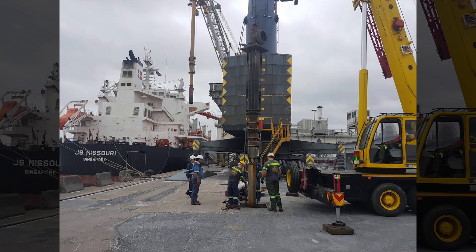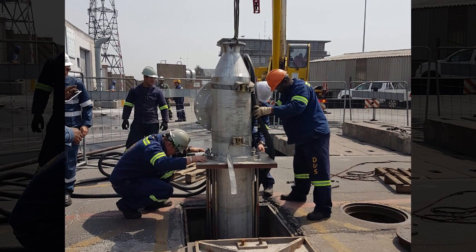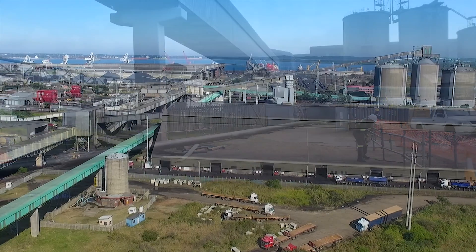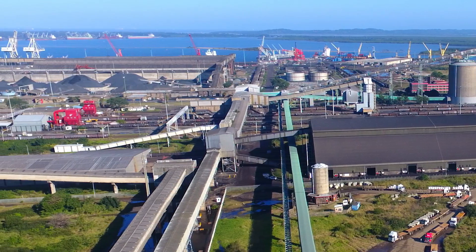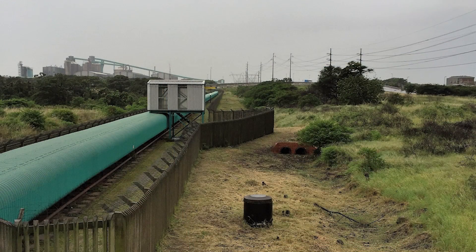FOSCO and South32 reached an agreement whereby South32 would add a second pump within the vacant chamber, sharing a portion of the existing rising main to abstract seawater. The team conceptualised and hydraulically modelled how to share some of the infrastructure and the FOSCO pipeline to traverse the congested harbour area.